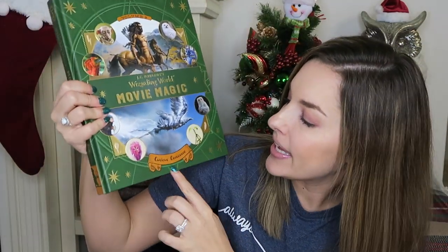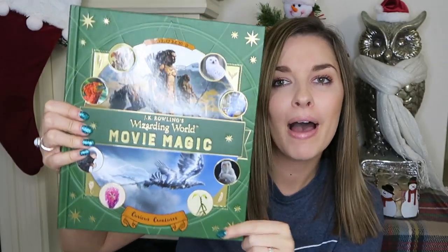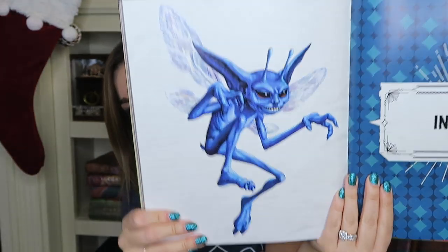The next book is Volume 2, The Curious Creatures — all about the magical creatures in Harry Potter and Fantastic Beasts. I flipped to a page and there are the Cornish Pixies. Those two books from Books-A-Million are great options, and they always have plenty of other Harry Potter stuff there as well.